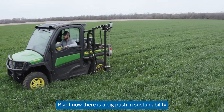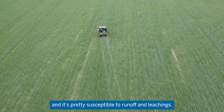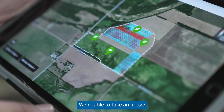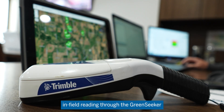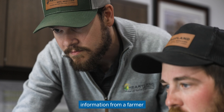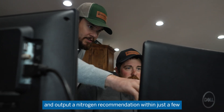Right now there is a big push in sustainability, and nitrogen is a very mobile nutrient that's pretty susceptible to runoff and leaching. We're able to take an image and field reading through the Green Seeker and some really basic fertilizer information from a farmer, and output a nitrogen recommendation within just a few days' time.